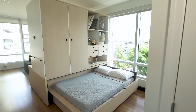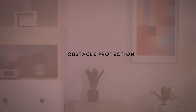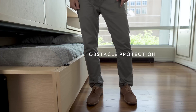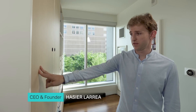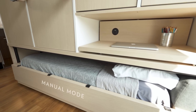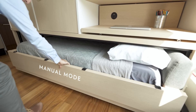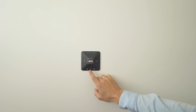Each ORI Studio Suite system has passed strict safety standards, and its obstacle protection feature automatically stops movement when it feels an object in the way that exerts more than 20 pounds of force — or just two fingers. And in the rare case of a loss of power, the ORI Studio Suite will automatically switch to manual mode, allowing you to easily and temporarily move the system by hand, then reset automation when power is restored.